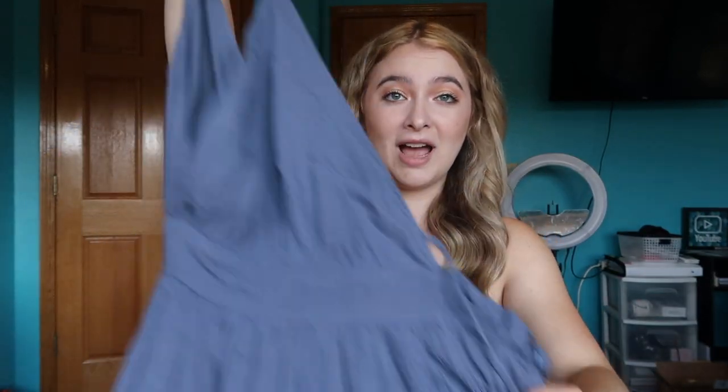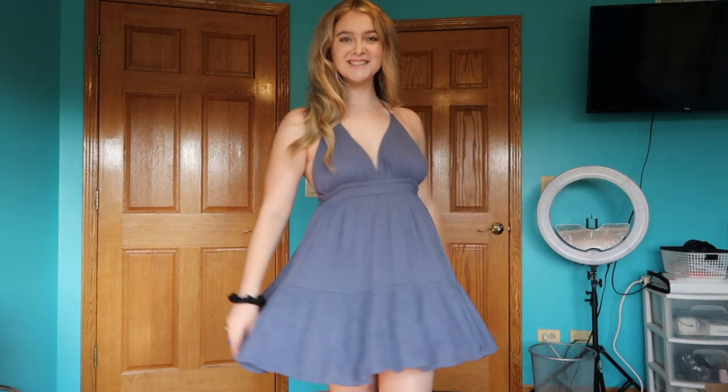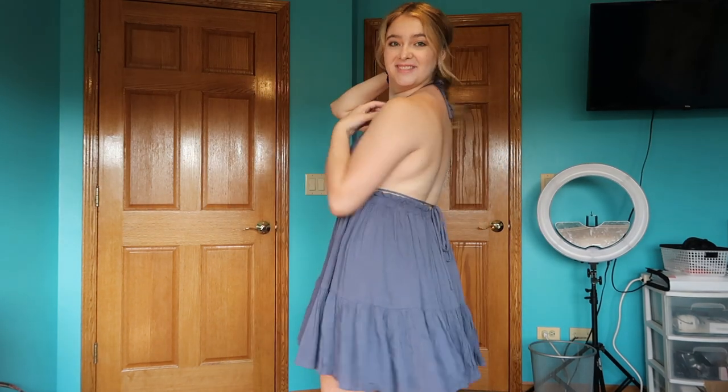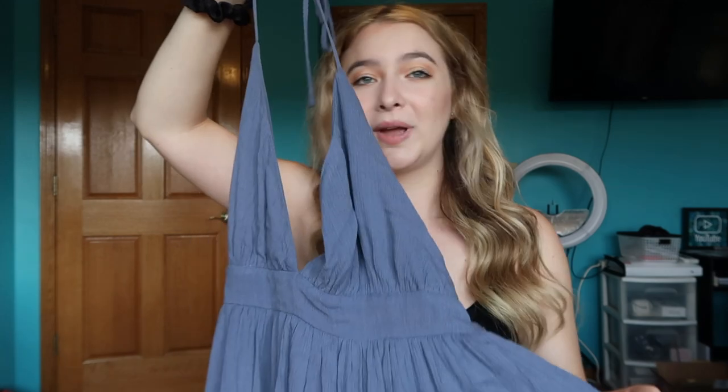Next, Windsor. I got this adorable blue dress — it's a triangle style that ties around the neck and I love the flowy bottom. I like how low cut the back is; it feels very comfortable. It's a medium and was only $39.90. I feel like this is a great summer night, going-out-to-dinner, vacation dress.